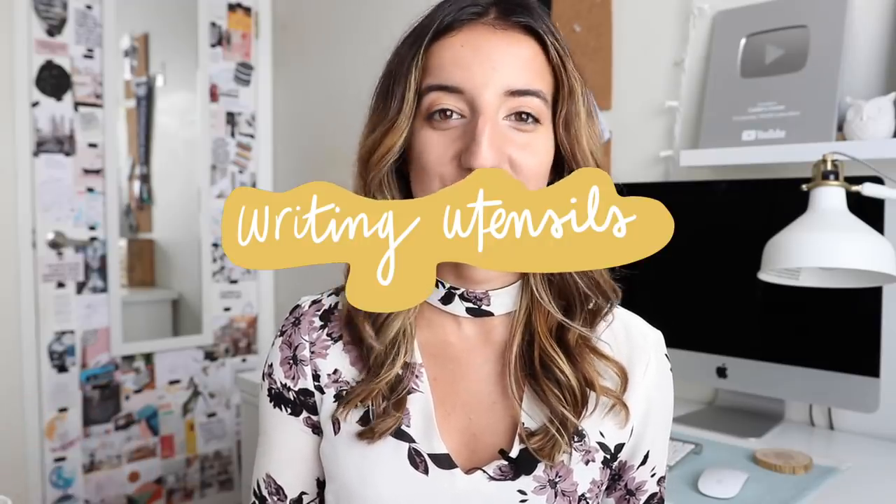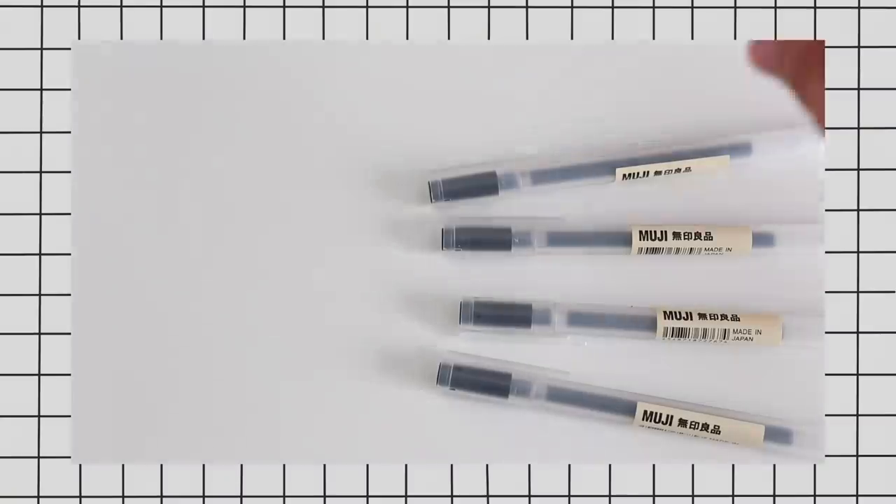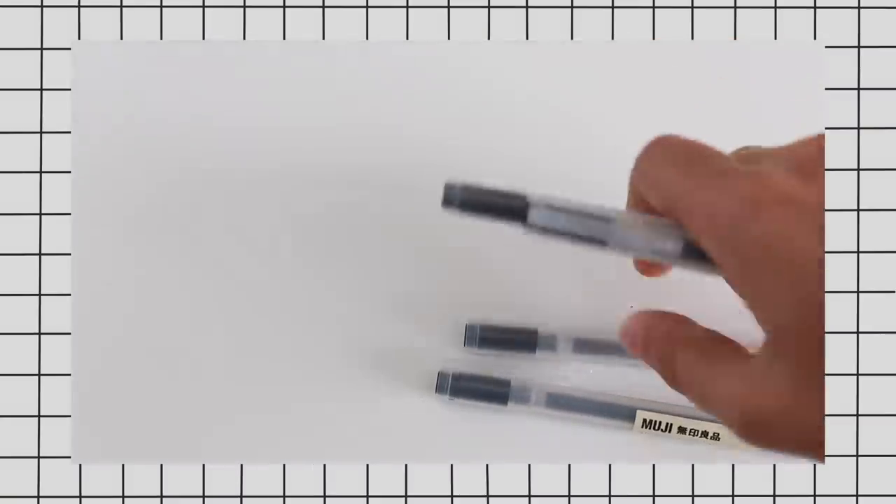The next category I'm going to cover is one of my favorites — writing utensils. I've got a lot of things to show, so prepare yourselves. I don't think anyone's going to be surprised to hear that Muji's 0.38 gel black pens are at the top of my 'you must have this stationery' list. These are by far the pen I always gravitate towards whenever I'm filling in my bullet journal or note-taking. They write nice and smooth, and the 0.38 small size keeps things looking really neat.